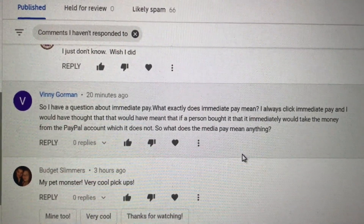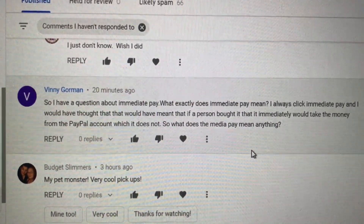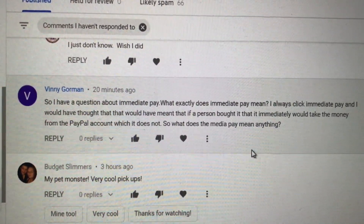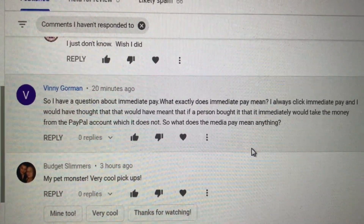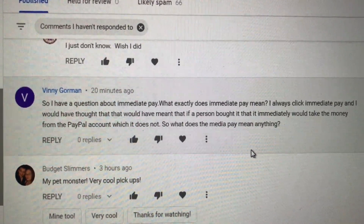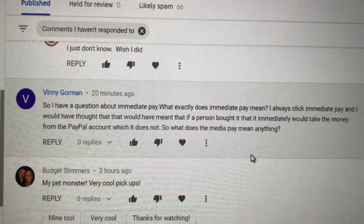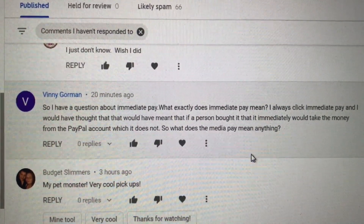If you have an auction, you can't do immediate pay — that's obvious and you can't even click it. The other two cases are: if you have best offer and they ask for an offer and you send it to them, or if you accept their offer. In those two cases they're not going to be immediate pay. But I have never had any other circumstance where it wasn't immediate pay. Hopefully that helps, Vinny.